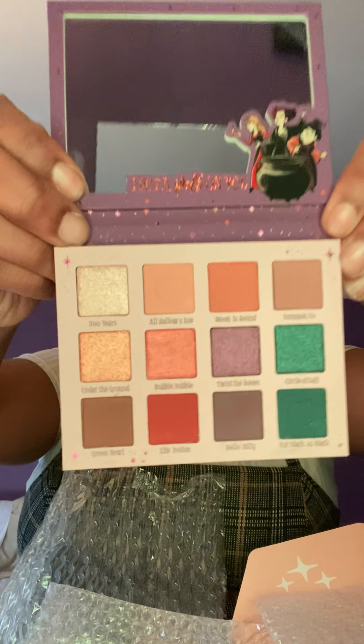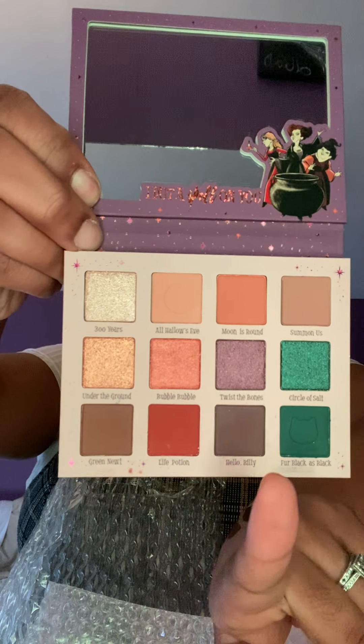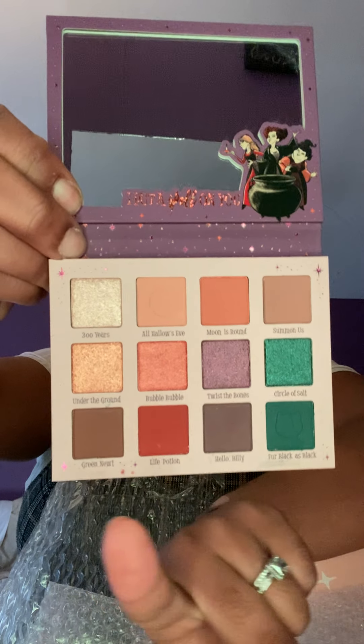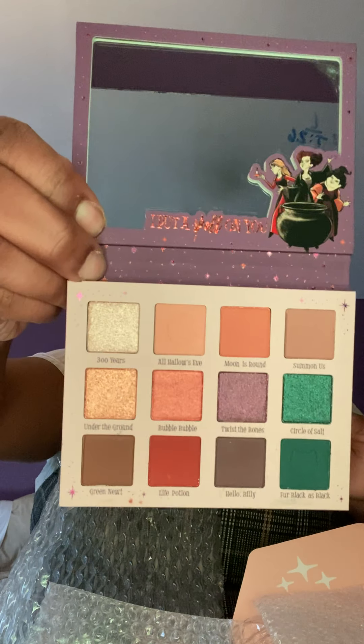Those are the Sanderson sisters references. And then finally we have the little palette that they put in there. All the colors are on the back here that we got, so let's open it up and see what it looks like. Okie doke — oh, I like it, it's cute! Definitely these colors at the bottom are kind of giving me one of the witches' vibes, you know, like specifically her aesthetic. But it's super cute — adorable.